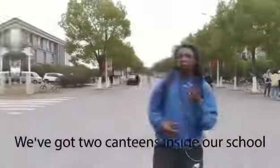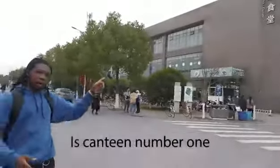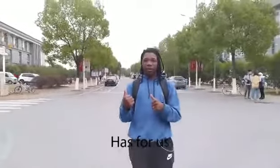So we've got two canteens inside our school — that one over there is canteen number one and that one over there is canteen number two. And I'm feeling really, really hungry right now, so let's go check out what the canteen has for us.